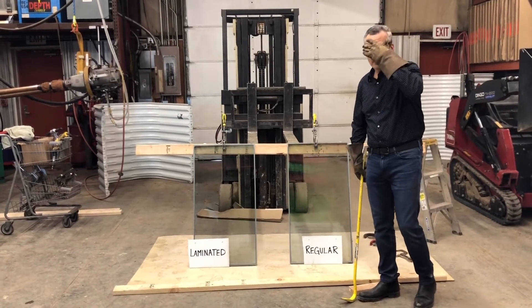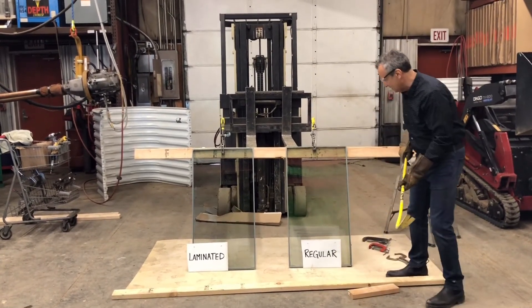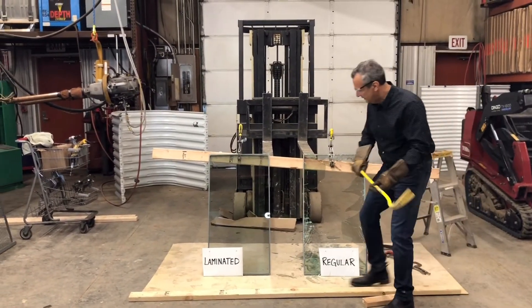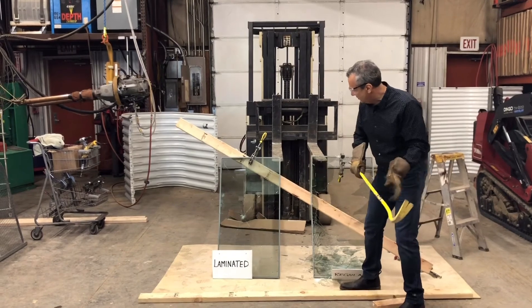Safety first. And this is the regular glass — let's see what it does. Oh! Alright, there's one. Oh my god, that's laminated.